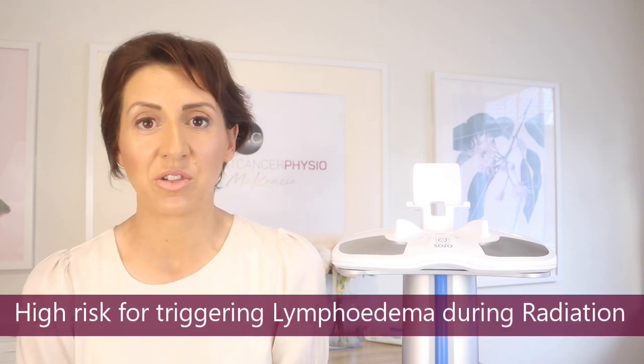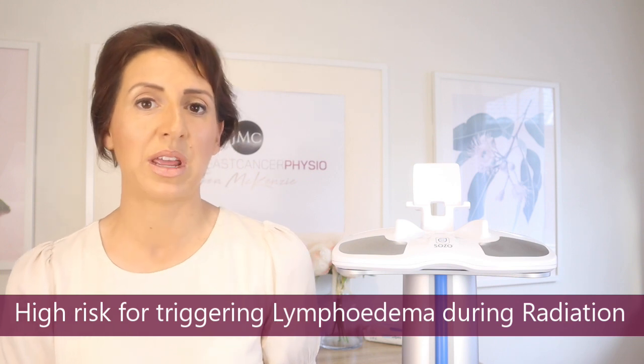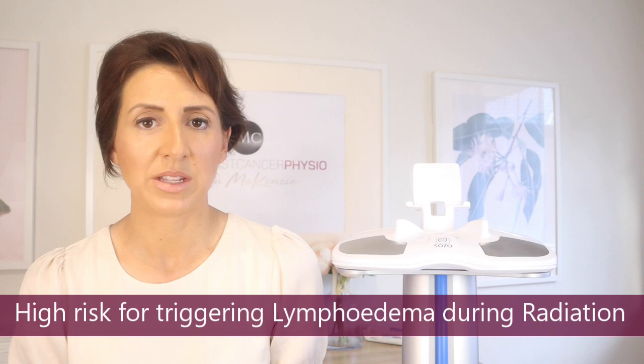Breast care nurses should also check for early signs and symptoms of lymphedema: arm swelling, heaviness, tightness, pins and needles, or an ache in the arm. If you're a radiation oncologist, radiation is one of the most critical times for lymphedema to be triggered — patients should have LDex scoring done on a semi-regular basis during and after radiation, with at least one score during treatment and another two to three weeks following. Please ensure your patients are getting to a lymphedema therapist.